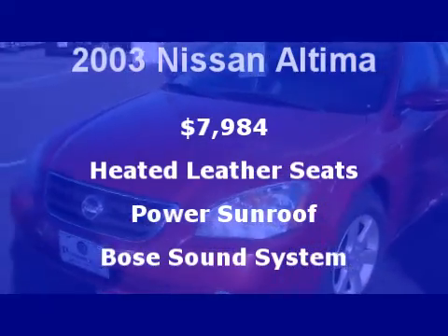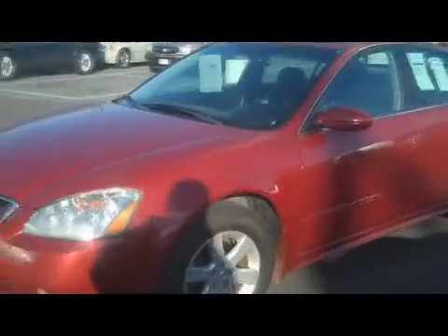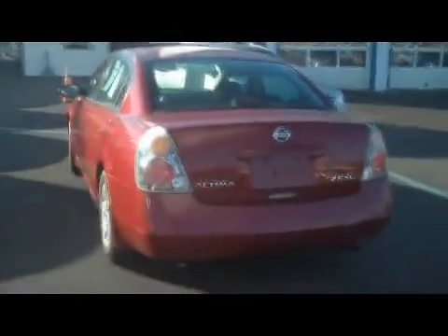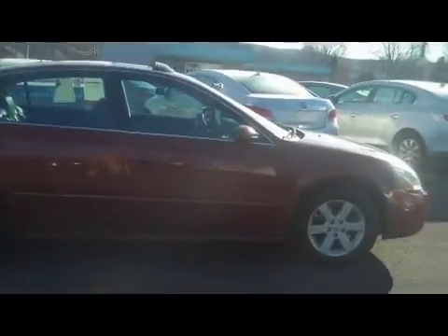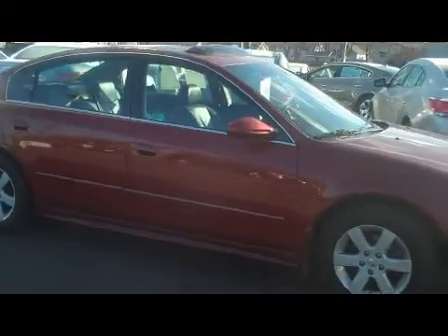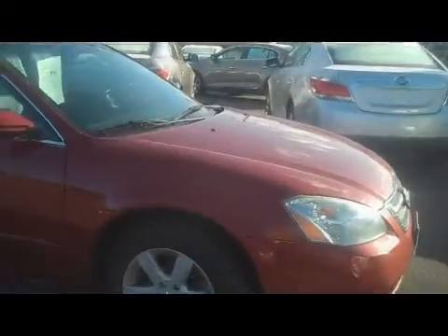All right, here we are looking at the Nissan Altima. We just had to wait a little bit for the snow and ice to melt off this morning so we can get a nice video of it for you. All right, let's go take a look inside.